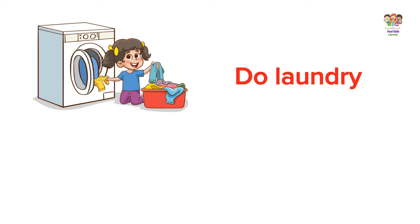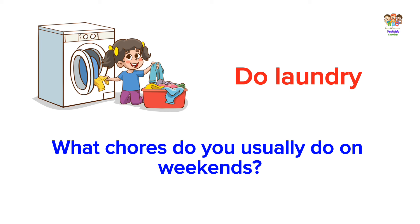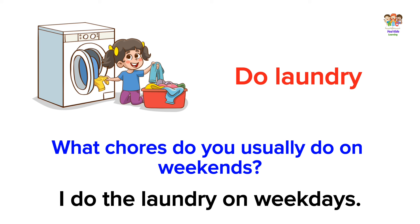Do laundry. What chores do you usually do on weekends? I do the laundry on weekends.